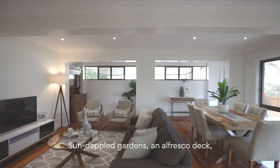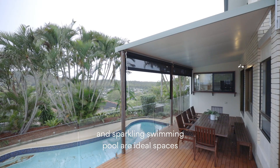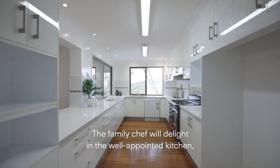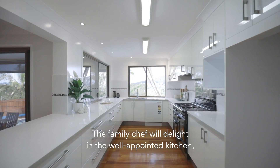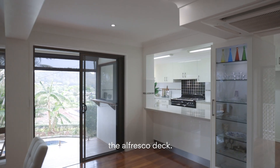Sun-dappled gardens, an alfresco deck and sparkling swimming pool are ideal spaces to entertain guests and watch the children play. The family chef will delight in the well-appointed kitchen, particularly the servery and bar accessing the alfresco deck.